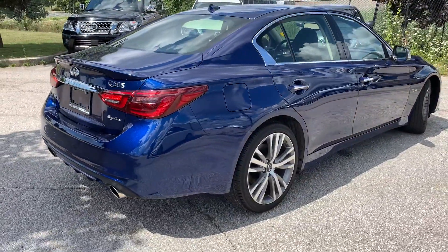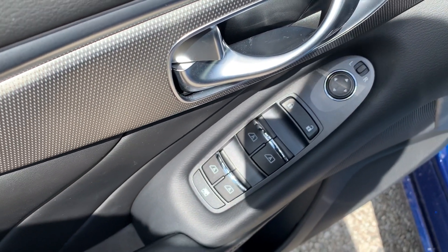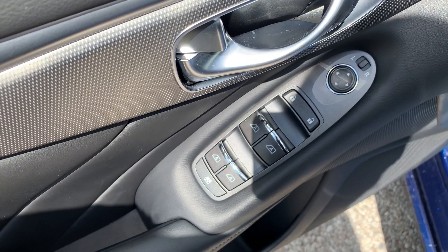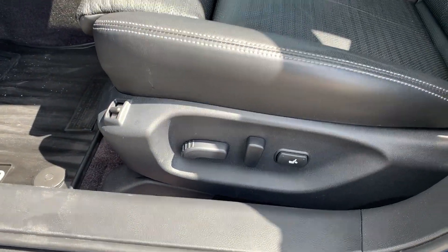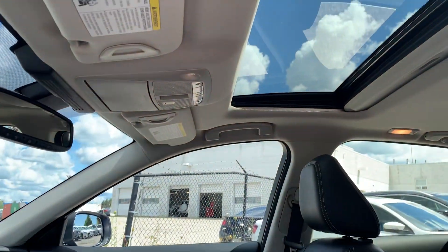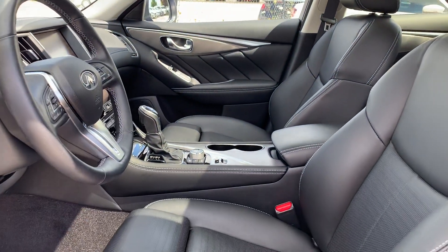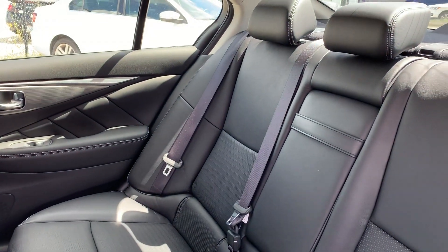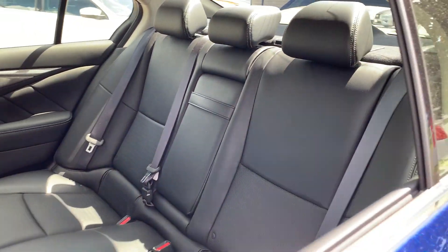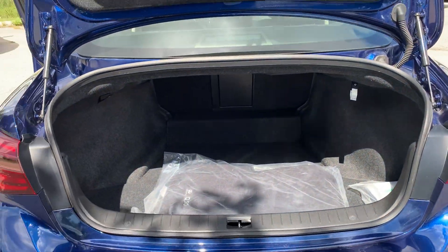Now let's take a look at some of the features on the inside. Starting with the driver's side door we have powered mirrors, locks, and all automatic windows. There is powered seating and lumbar support with a sunroof up top and all leather interior with room for up to five passengers and plenty of space in the trunk.